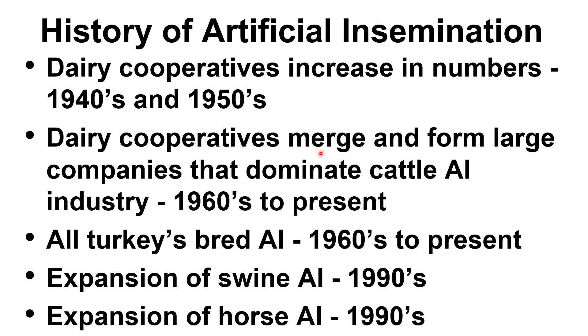In the 1940s and 1950s, there was an increase in the use of AI in dairy cooperatives. One of the problems at this time was the limited lifespan of the sperm.